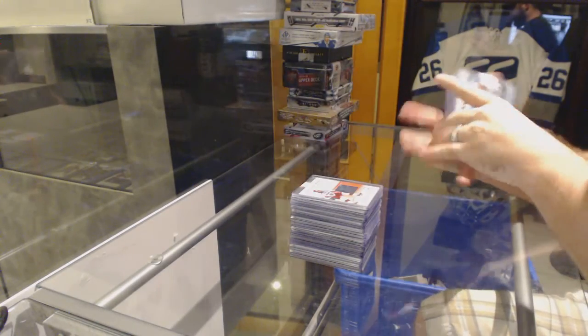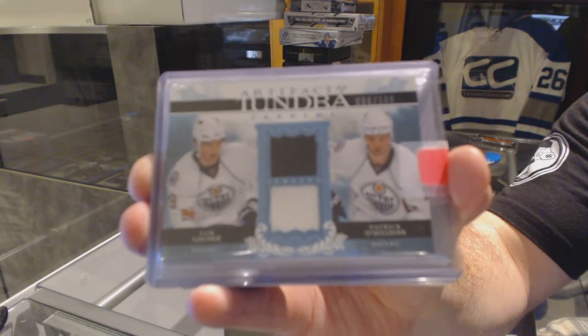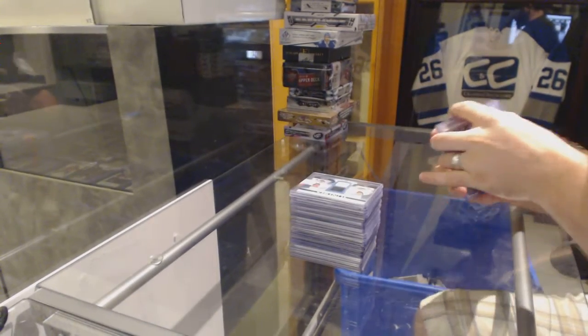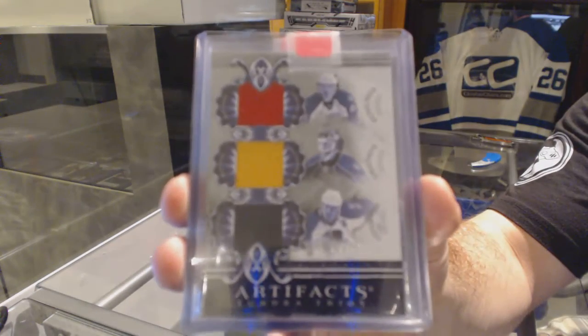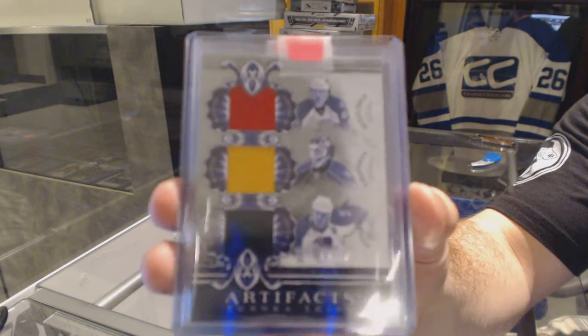For the Oilers, we've got a Tundra Tandems Dual Jersey numbered to $100 of Sam Gagne and Patrick O'Sullivan. For the Florida Panthers, a Triple Jersey numbered to $50 of Froelich, Vokun, and Stephen Weiss — Tundra Trios Jersey.